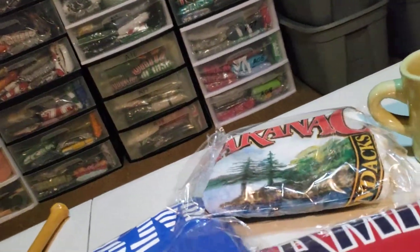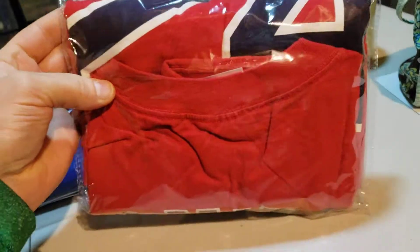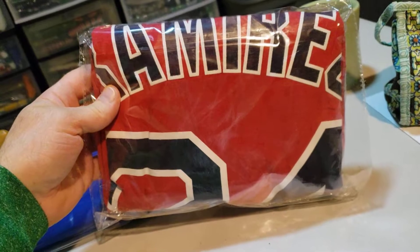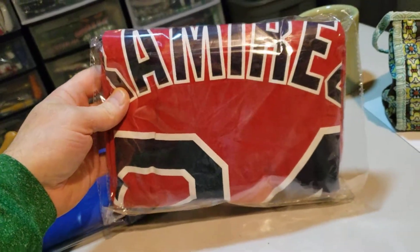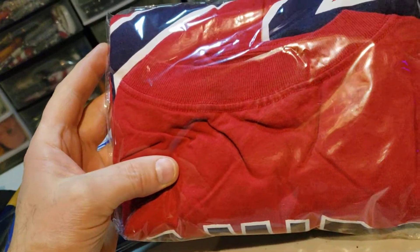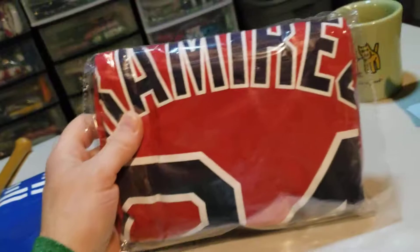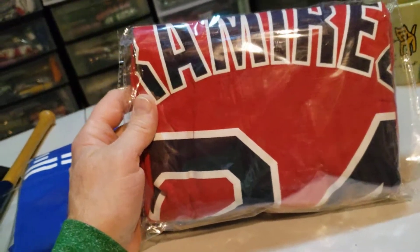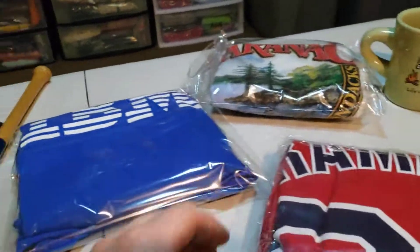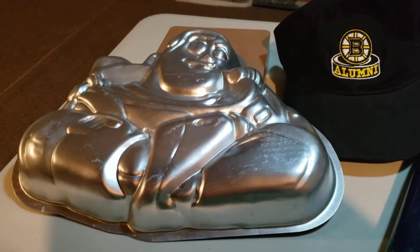And the last thing I have is this Manny Ramirez World Series 2004 Boston Red Sox t-shirt. And this shirt is a 4XL, it's really big. I think I was in on this for $2.40 guys, and it sold for $28.95. It's going to cost $4.25 to ship it. So yeah, not too shabby party people. That's what I got. Thanks for watching. Peace.